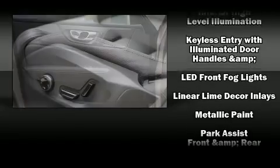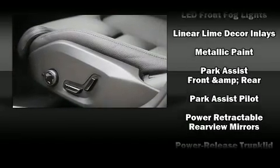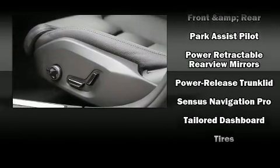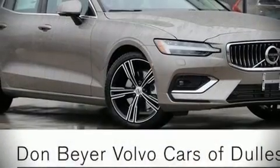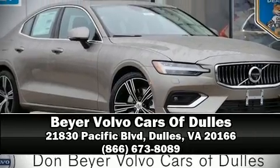This car was designed with safety in mind, allowing you to drive with even greater assurance. Our team is professional and we offer a no-pressure environment. Stop by our dealership or give us a call for more information.